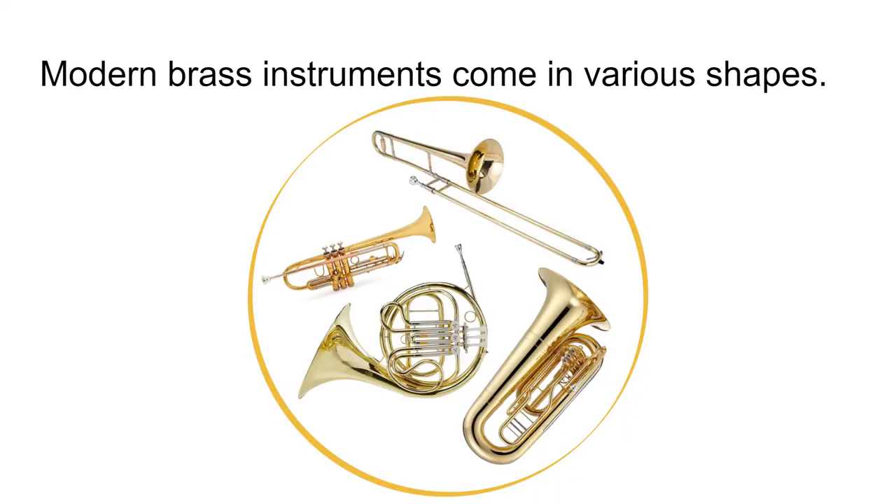The brass family of the modern band ensemble consists of a variety of instruments, including the trumpet, horn, trombone, tuba, and some other oddballs. These instruments are full of mechanical engineering that allow them to play almost anything you can imagine. They are very common nowadays too, widely known and found in developed countries all across the world, but the ancestors of these instruments go back a very long way.